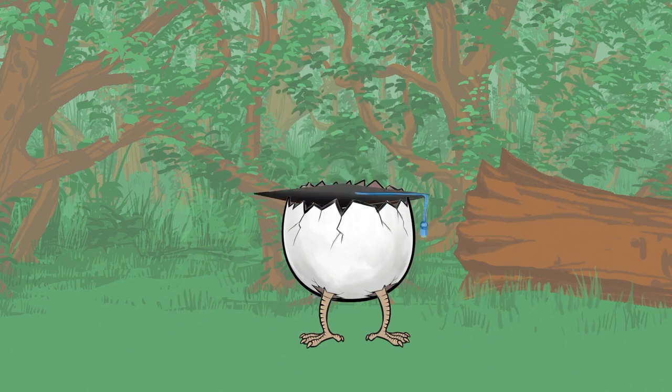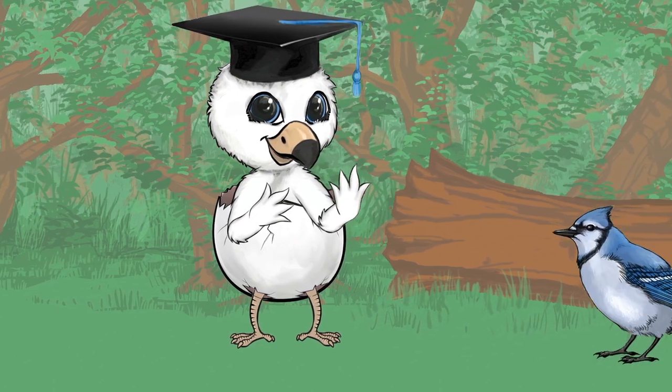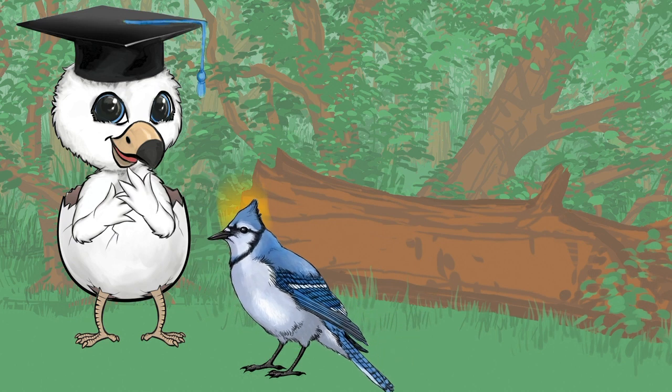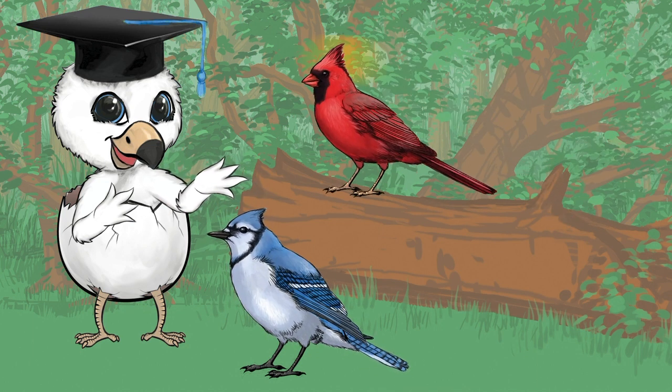Oh hello, that's better. I have some friends I'd like you to meet. This is my friend the blue jay. He has a crest on his head. Let me show you another bird with a crest. Here's the northern cardinal. He has a crest too.